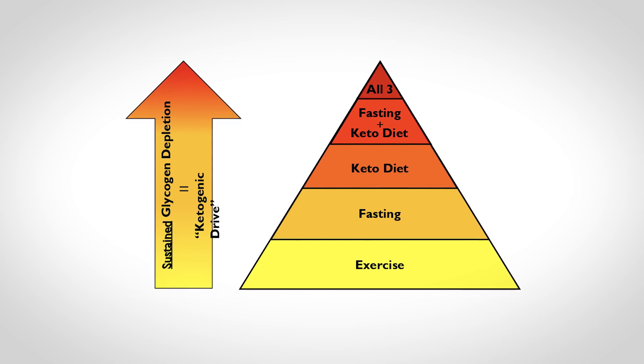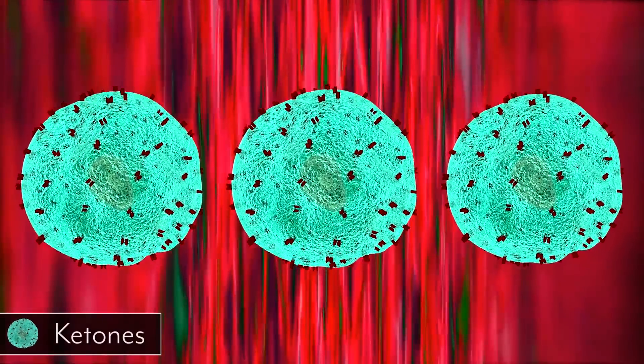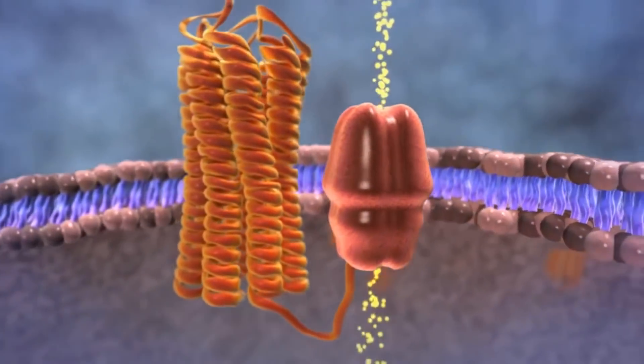Exercise and fasting are at the bottom of the pyramid because they increase an acute response to keto adaptation. Here's an analogy: if you wanted to learn a language, you'd learn it a lot faster by immersing yourself in it. If you wanted to learn Italian, you'd go live in Italy — that's the best way. Going for one week and then coming back repeatedly means you'll learn much slower. Fat adaptation works the same way — constant exposure to ketones and chronically low glycogen continuously upregulates the hormones that allow this process to occur.